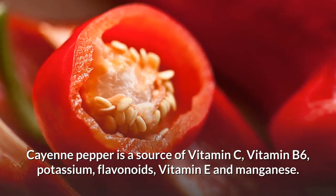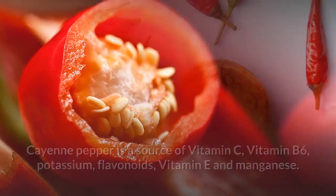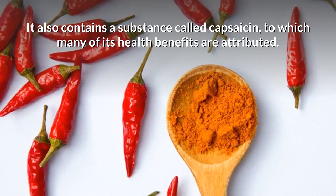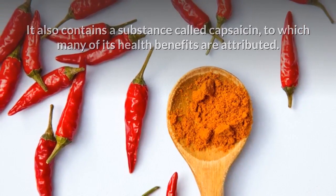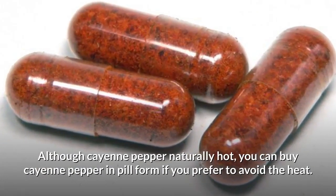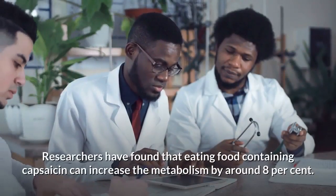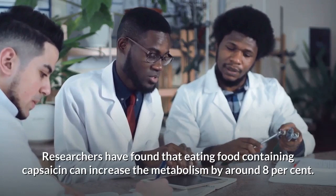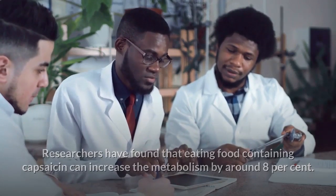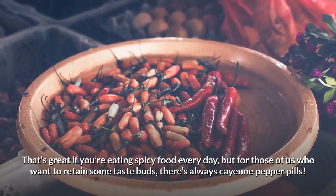Cayenne pepper is a source of vitamin C, vitamin B6, potassium, flavonoids, vitamin E, and manganese. It also contains a substance called capsaicin, to which many of its health benefits are attributed. Although cayenne pepper is naturally hot, you can buy it in pill form. Researchers have found that eating food containing capsicum can increase metabolism by around 8 percent.